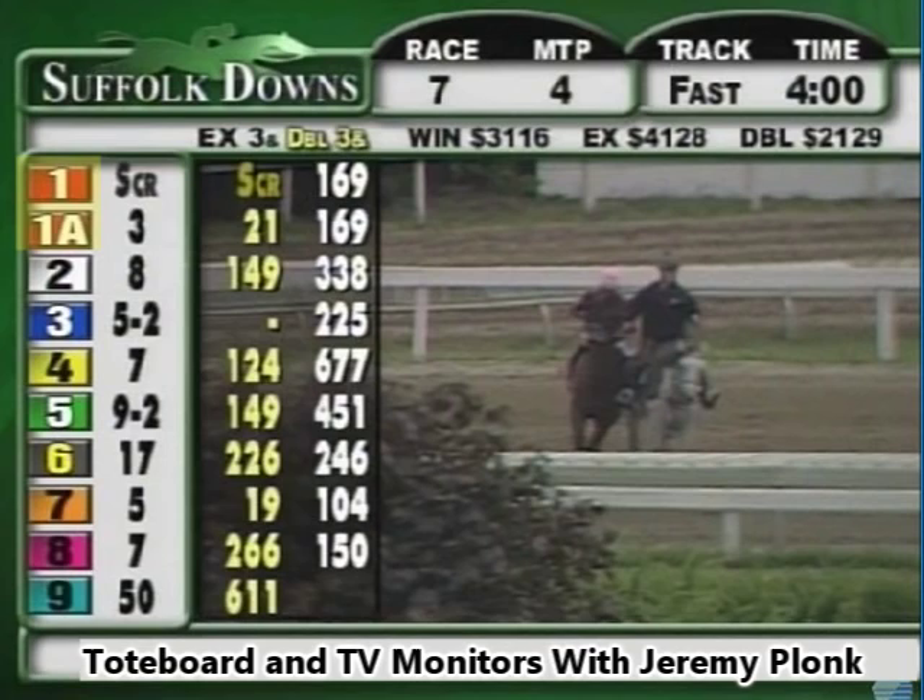Look to the right of the chicklets — you're going to see a series of numbers in black fonts. The one in this case has SCR listed next to it, meaning scratched, so the one will not run today, either for medical or trainer decisions. The one-A will run in this race, however, and the current odds are at three, which is read as three to one. When you don't see a number behind the odds, it's assumed to be to one. So number two is eight to one, number four is seven to one.